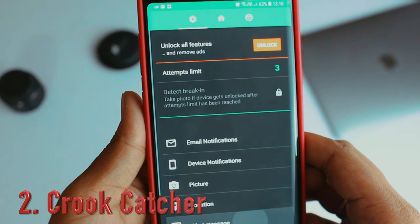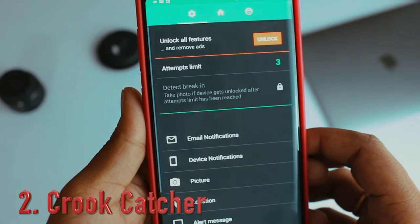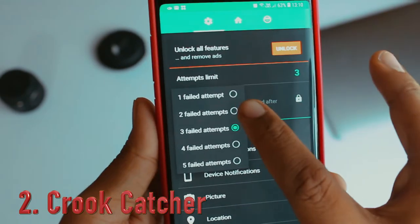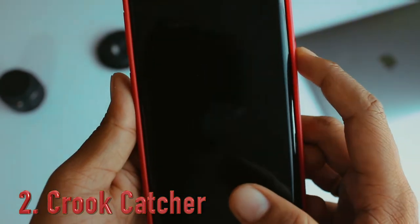It also grabs the current location if GPS is on. It then sends all this information to your Gmail account so that you can see the face of the person who attempted to unlock your device and also the phone's location very clearly, allowing you to track it as soon as possible.